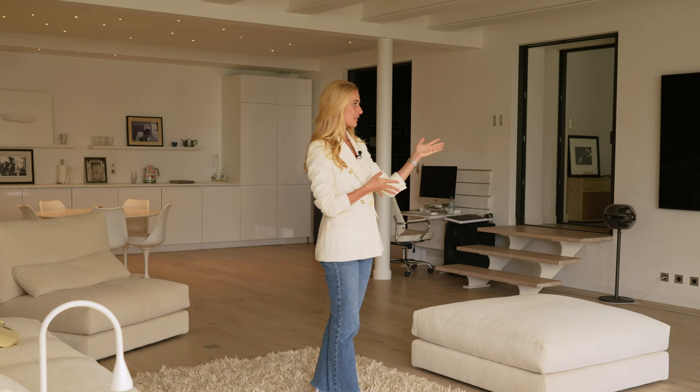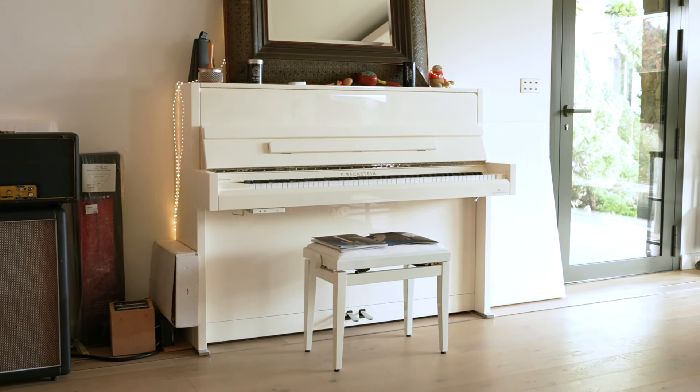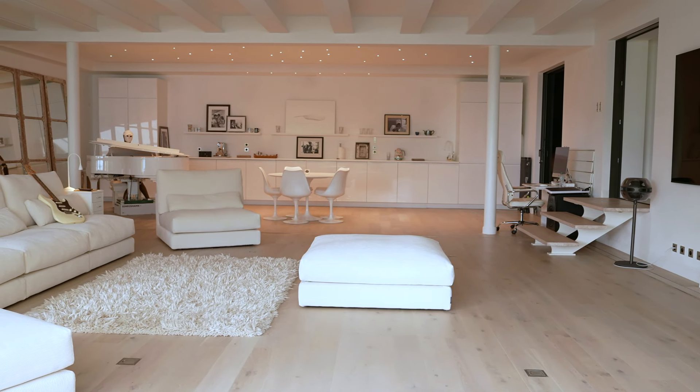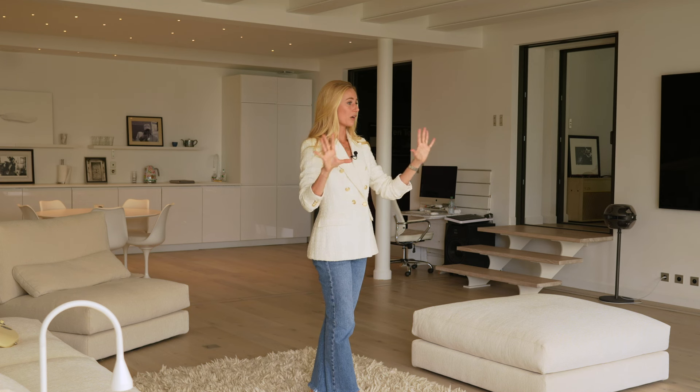We are now in the external studio building — we've just come through the recording studio. This is obviously something very unique, and lots of very well-known musicians have actually performed in this property. The current owner has lived here for over 20 years, during which he's done various projects to renovate and update the property, including this studio building. As you can see, it's a completely different feel to the main house — very fresh, very modern and contemporary, white and bright and full of natural light.